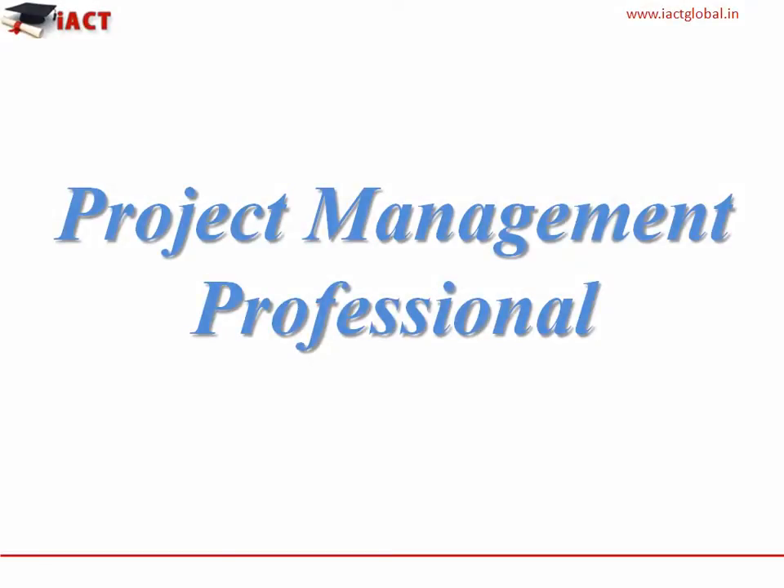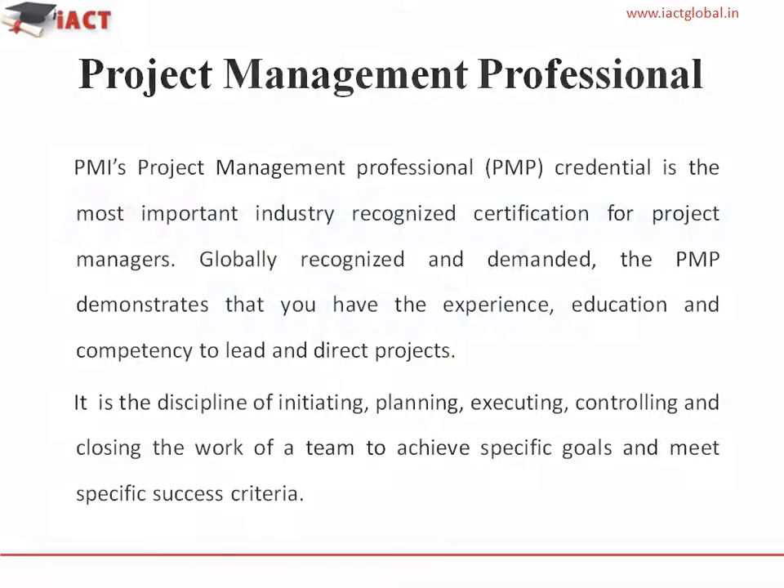Project Management Professional. PMI's Project Management Professional credential is the most important industry-recognized certification for project managers. Globally recognized and demanded, the PMP demonstrates that you have the experience, education and competency to lead and direct projects.